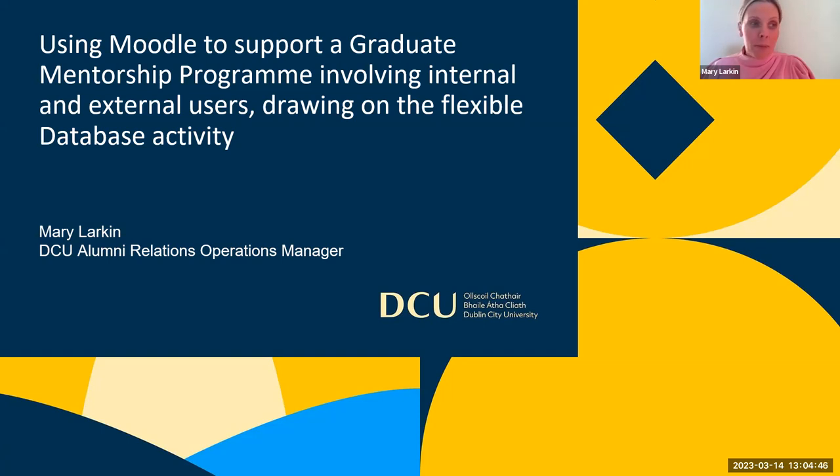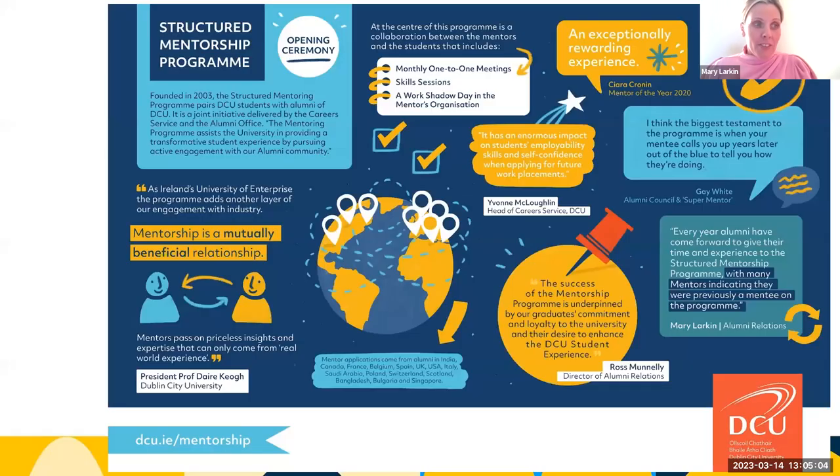My name is Mary Larkin, I am Operations Manager with the DCU Alumni Office here at Dublin City University. I'm going to share how the DCU graduate student mentorship program uses Moodle — the Loop database — to support a mentorship program involving internal and external users, drawing on the flexibility of the database activity.